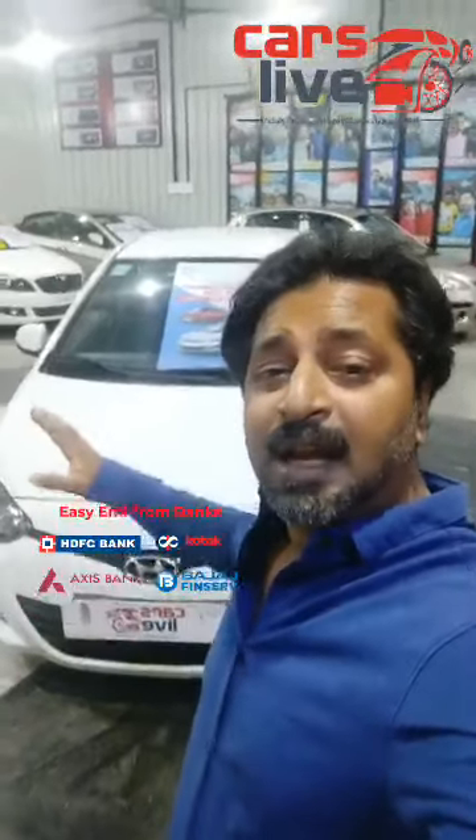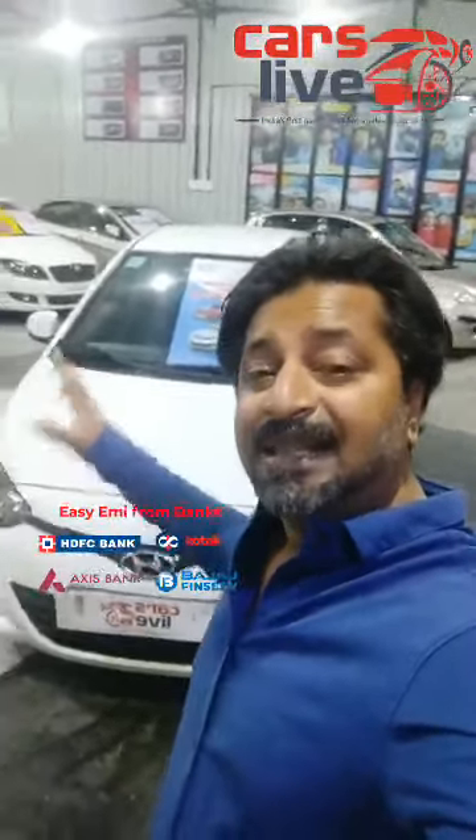The car is just beautiful — a crystal milky white, diesel 6-speed gearbox. It gives a good mileage of about 20 in city and about 22 to 26 on highways depending on the driver and driving conditions. This is a Hyundai i20 2013 Sports diesel variant, single owner car.